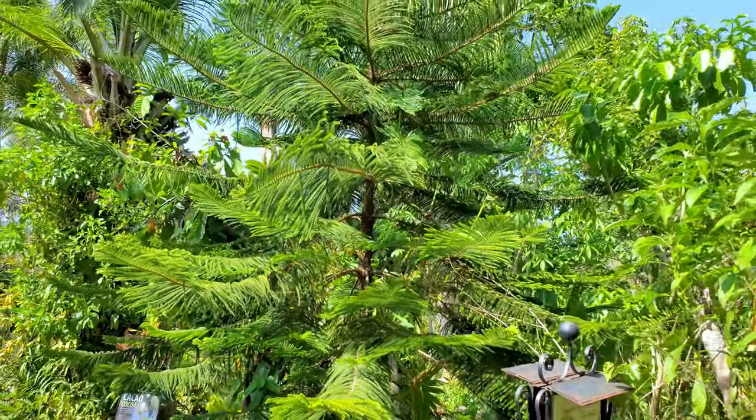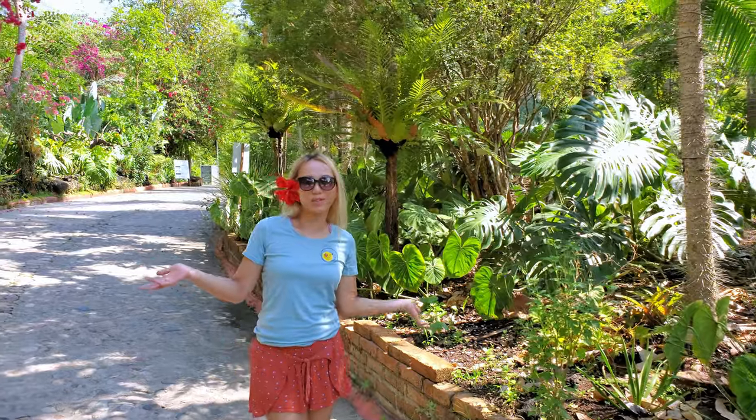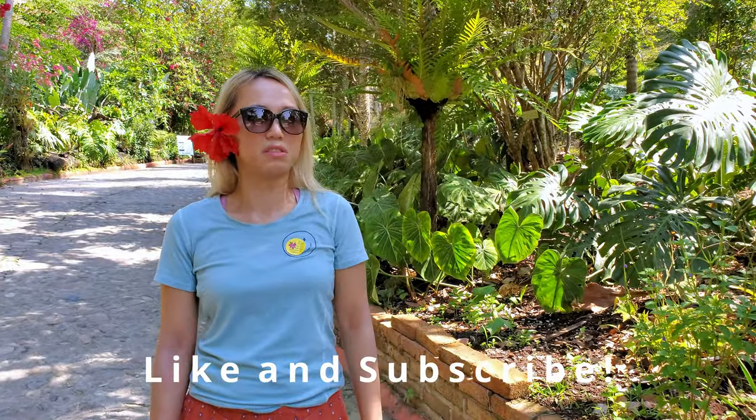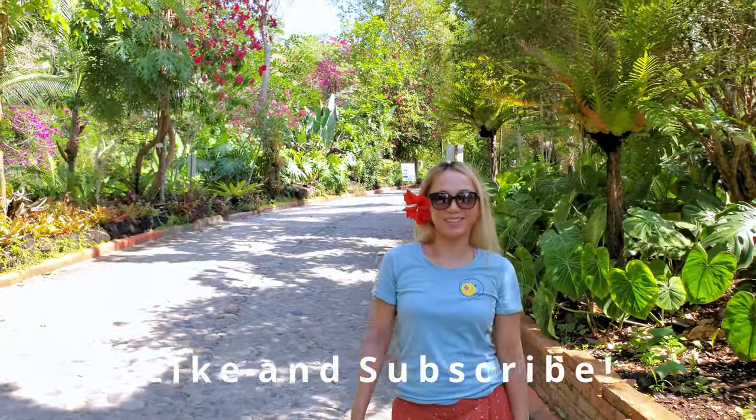Thanks for watching my video! Unfortunately we didn't have time to explore the river, but I really liked the different things that I saw here. I'll see you guys on the next one — thank you!